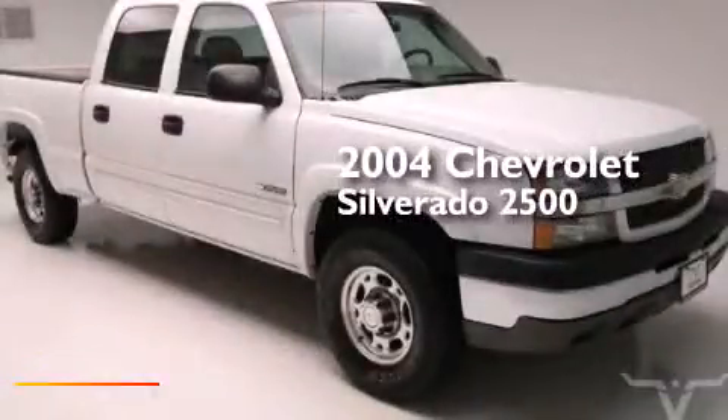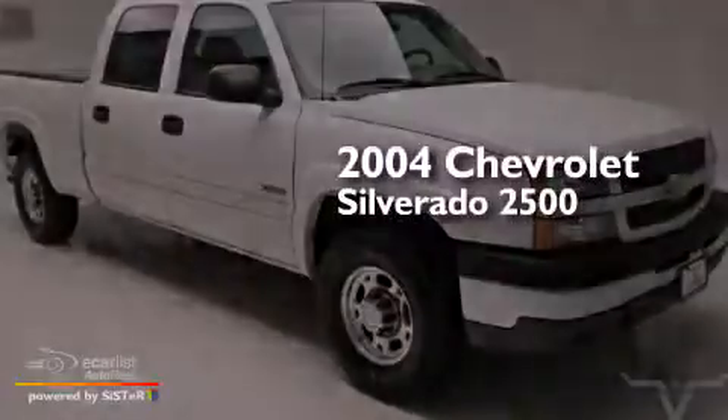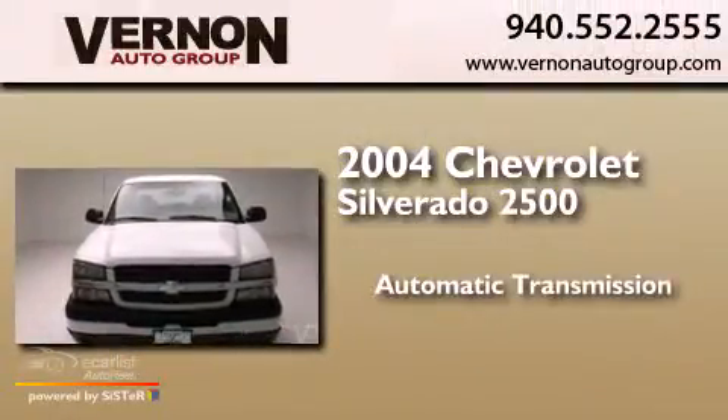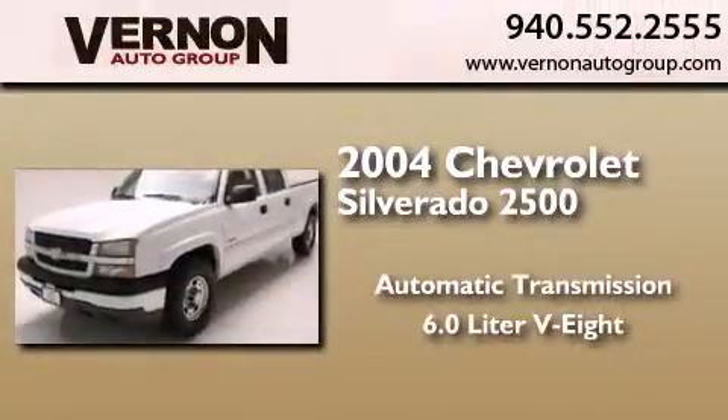This is a 2004 Chevrolet Silverado 2500. This truck has an automatic transmission and a 6.0-liter V8.